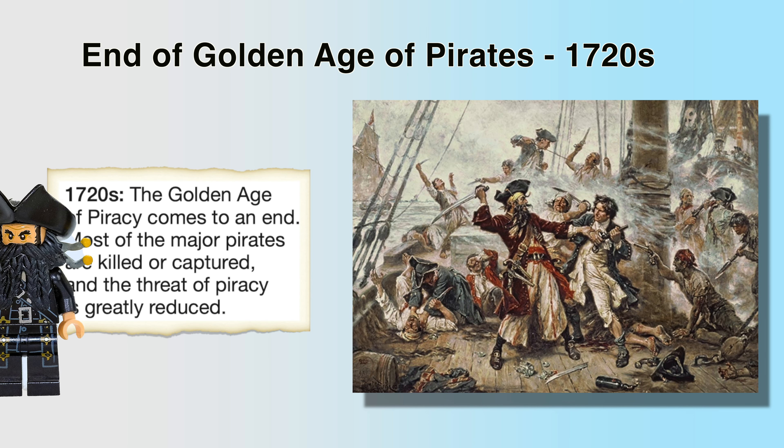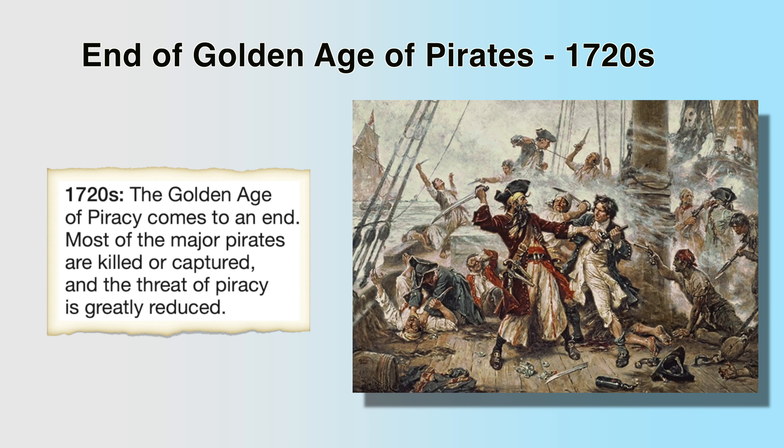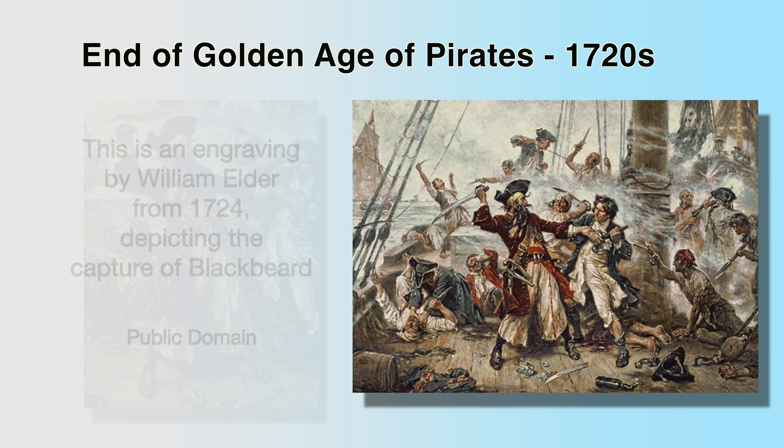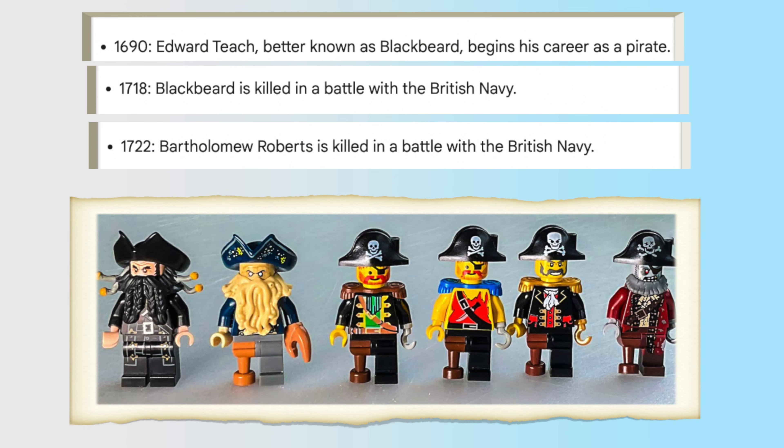All good things come to an end, and in about the 1720s the Golden Age of Piracy ends. Most of the major pirates are killed or captured, and the threat of piracy greatly diminishes. This is one of the most famous engravings of Blackbeard, done in 1724, just a few years after Blackbeard was killed in battle with the English. A few key events in pirate history culminated with Blackbeard's death in 1718, and Bartholomew Roberts, who we saw earlier, was killed in 1722. That pretty much brought the end to the Golden Age — and now you can relive it in Legos.